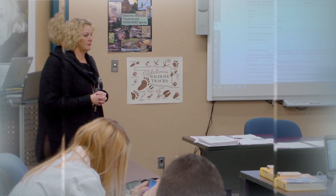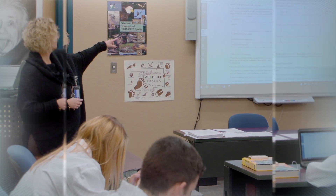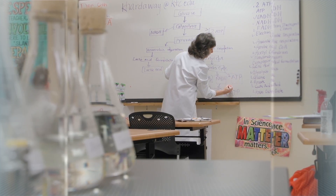These programs offer CNA, CMA, veterinary tech, phlebotomy, as well as other health career certification courses.